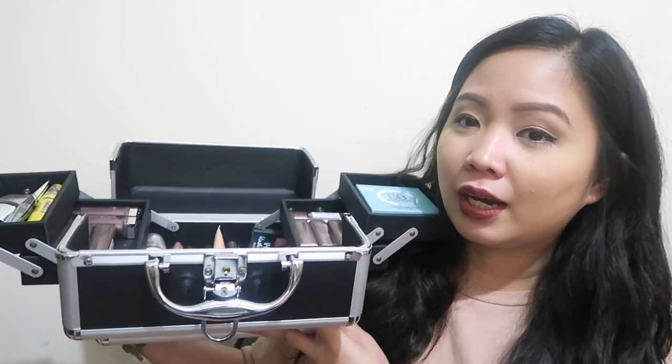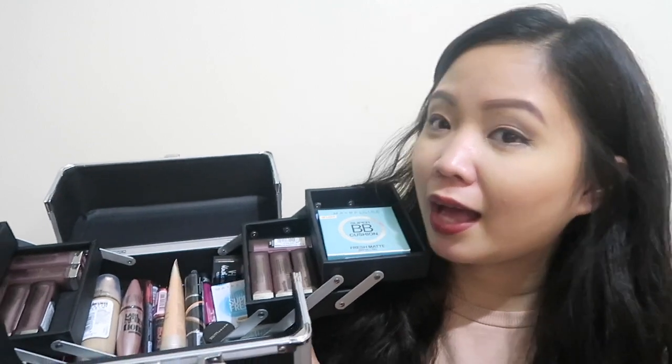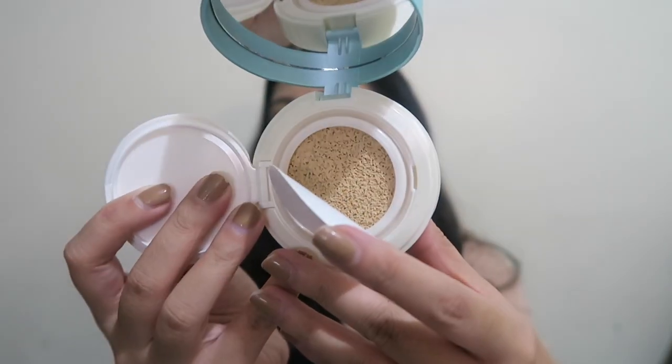Inopen ko na yung train case. Ayan - and you see it guys, ang dami! Let's start dito sa first layer. We have the Maybelline Fresh Matte Cushion - you know I love cushions. And this is the shade number 2 light. I like the packaging of this one - ang cute, color blue siya. It's a BB Cushion. I might try this out soon and do a review about it. This was launched na noon sa mga markets - nakita ko na siya sa Watson's noong December or November. I really like this and I will be trying it out soon.